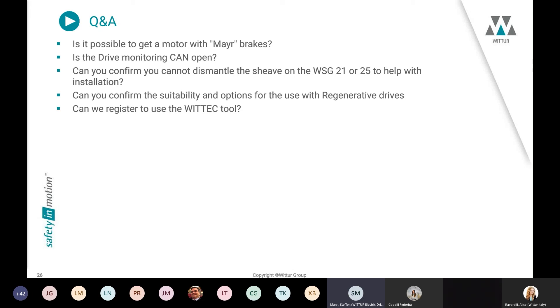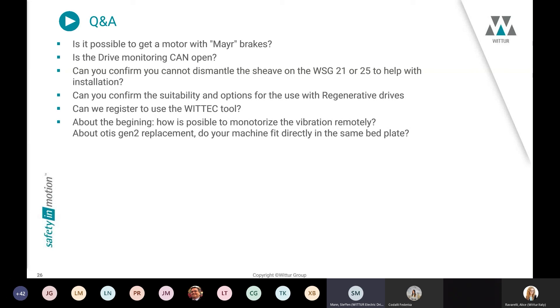Question: Is it possible to get a motor with Mayr brakes? Yes, of course. We use both German brake suppliers — Mayr and Intorq. The current standard solution in the servo gearless range is Intorq brakes, but for the WSGLF we use Mayr brakes, for the WSG21 we use Mayr brakes, and for the WSG29 we use Mayr brakes. We can discuss the best solution if you want to use only Mayr brakes.